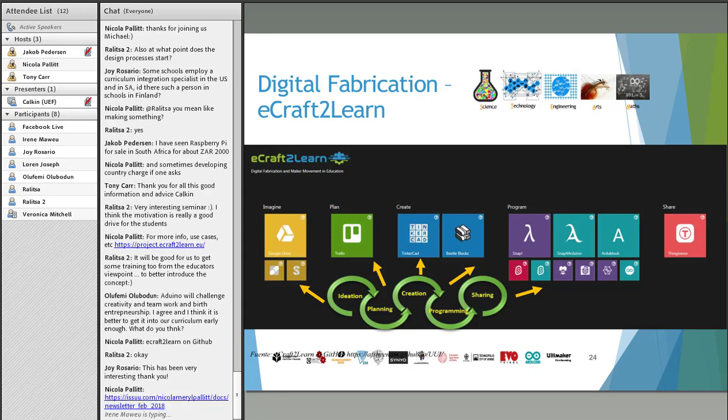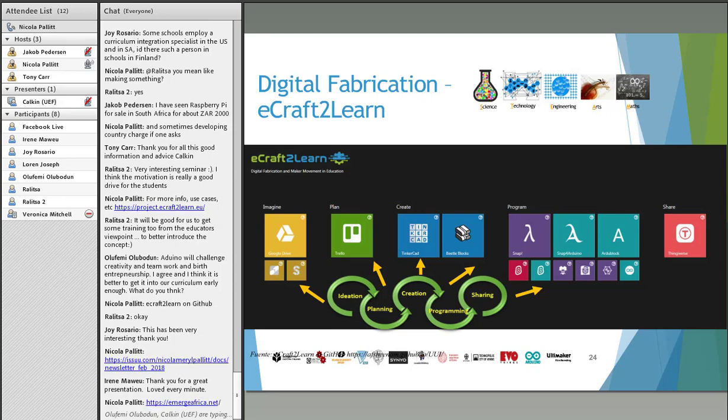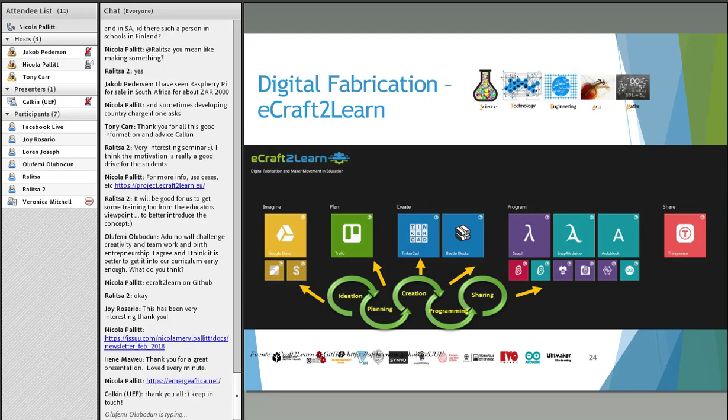On the topic of newsletters, there is the Emerge Africa one as well. In it you'll find information about our facilitating online course — today is the deadline for applications, so please don't forget. We also have an upcoming festival of e-learning; you'll find that on the Emerge Africa website. Thanks again for joining us, and thank you Kalkin for this inspirational presentation today.